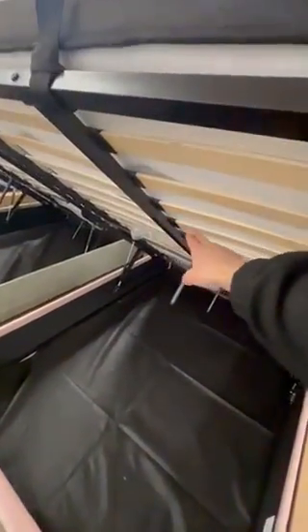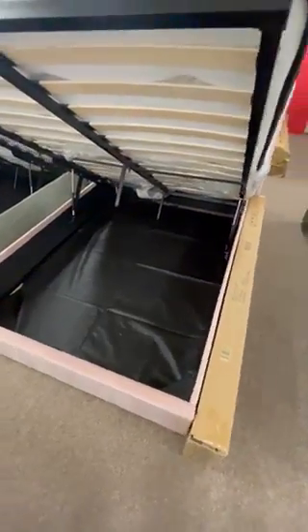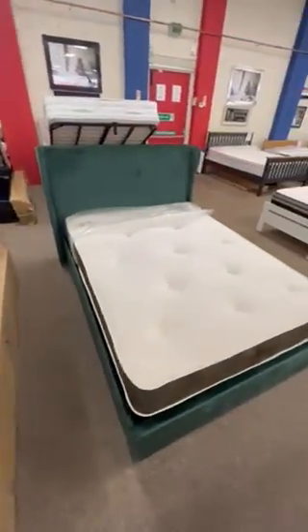They have support beams along the slats and extra support legs in there. They also come with a mat to put at the bottom so that you're not getting anything on the floor. The colors we have in store at the minute are green and pink.